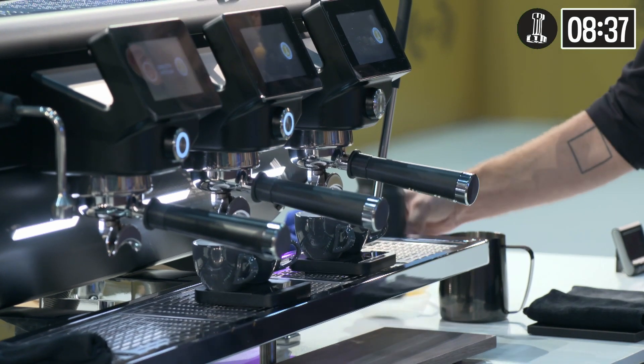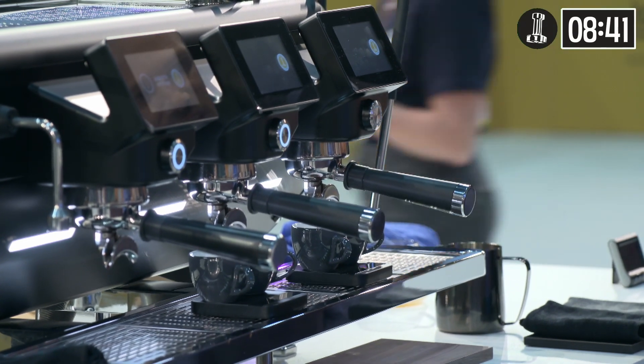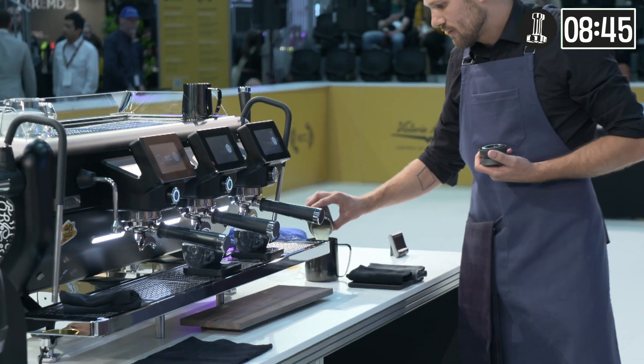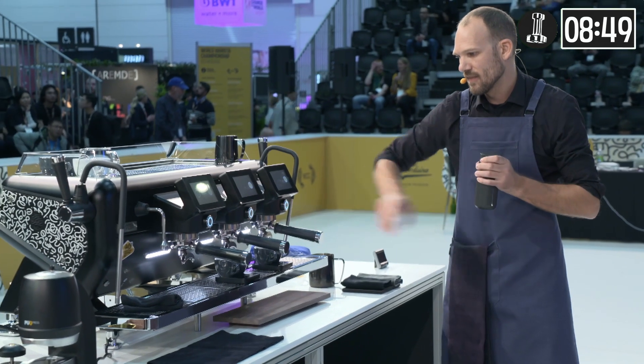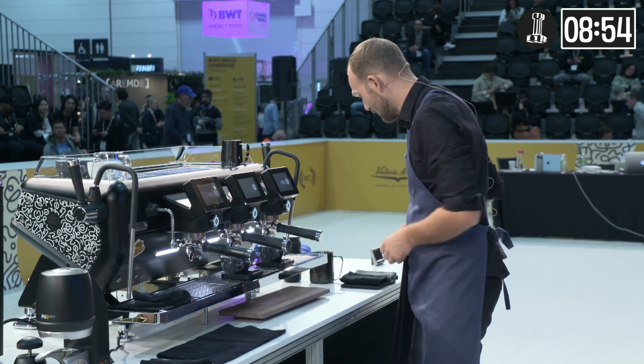For my roast, I worked together with Lex, and he roasted my coffee for 9 minutes and 50 seconds with an end temperature of 199 degrees Celsius, to get a roast development percentage of 11%. This to get a perfect balance of acidity and bitterness and bring out the most of the fruit notes.